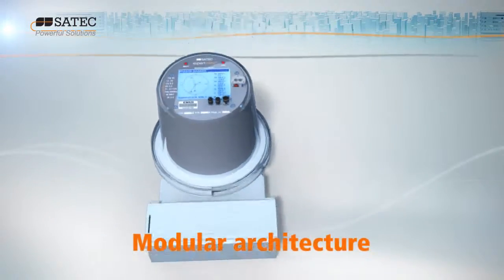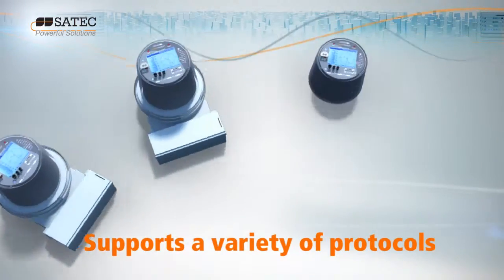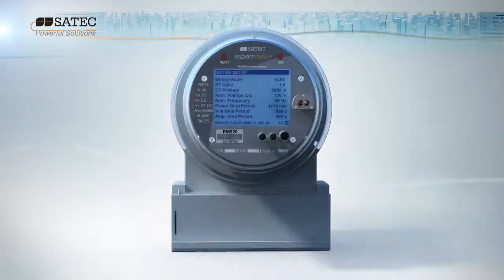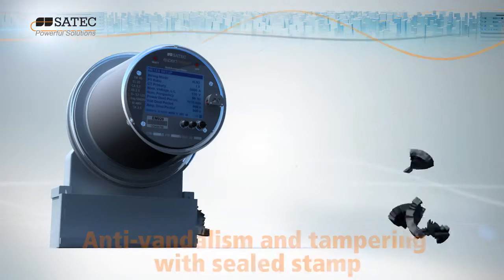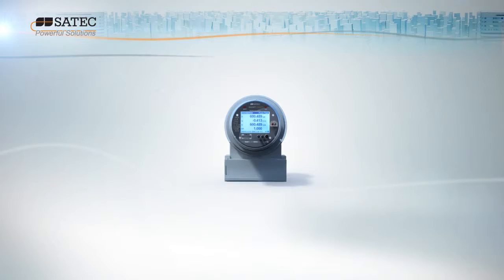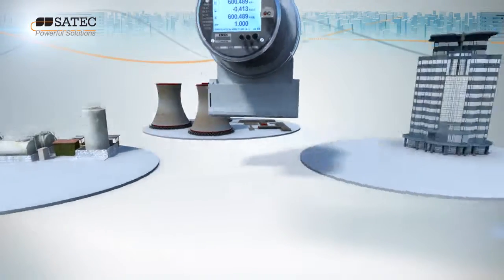Its modular architecture ensures its adaptability to a wide range of applications and protocols, as well as future expandability. Add its unique anti-tampering features and built-in self-tests, and the EM920 is the cost-effective solution for the precise metering of high voltage demand in industrial and commercial enterprises.